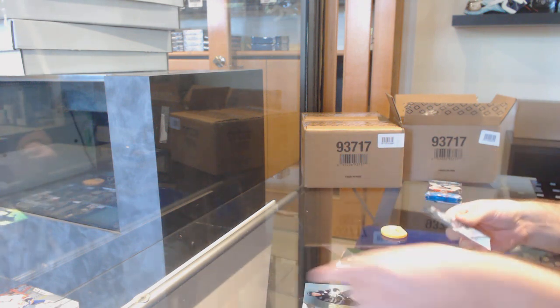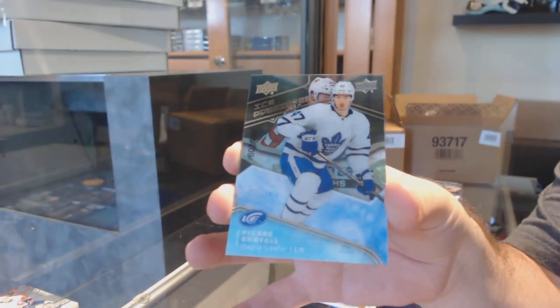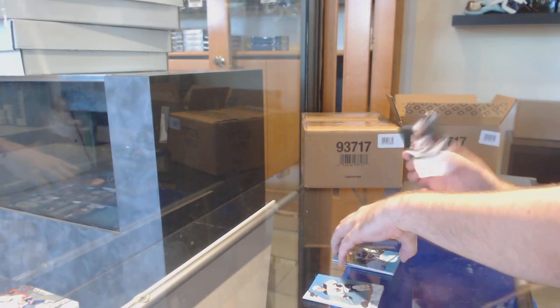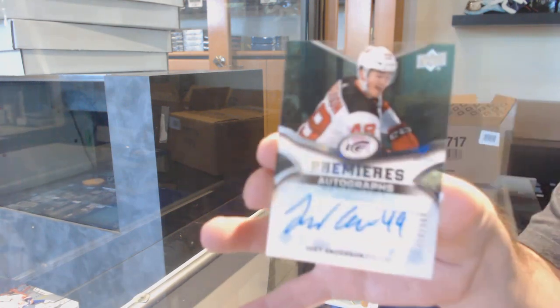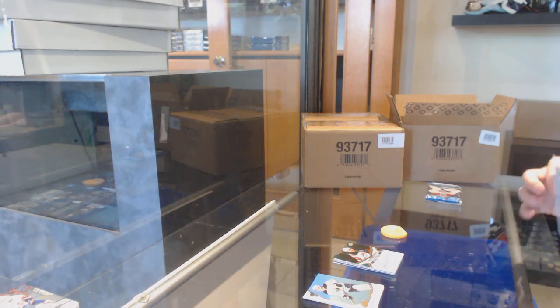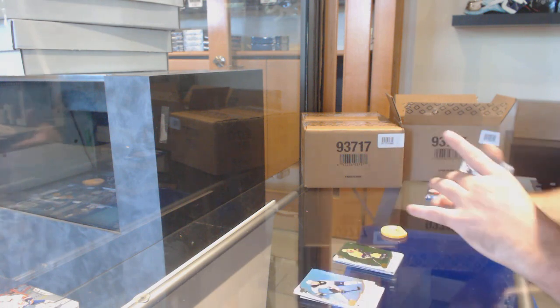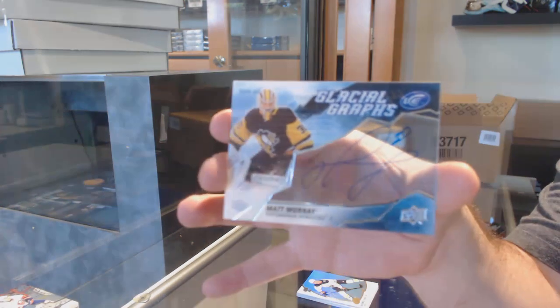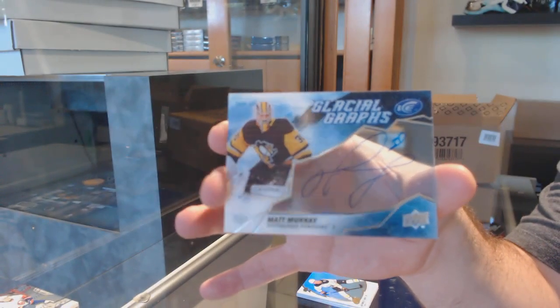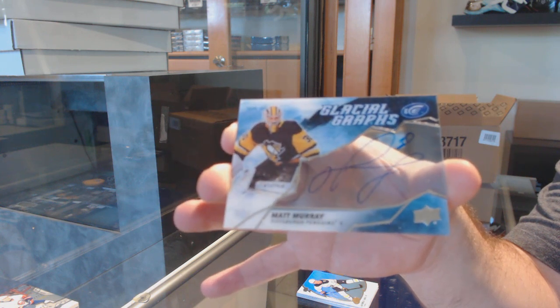Green of Matthew Tkachuk, and another two-hitter pack. We've got a $9.99 Pierre Engvall for the Leafs, and a $2.99 Ice Premieres auto from 18-19 Ice — Joey Anderson for the Devils. We've got a Forsberg green for the Nashville Predators, and a glacial glass of Matt Murray.